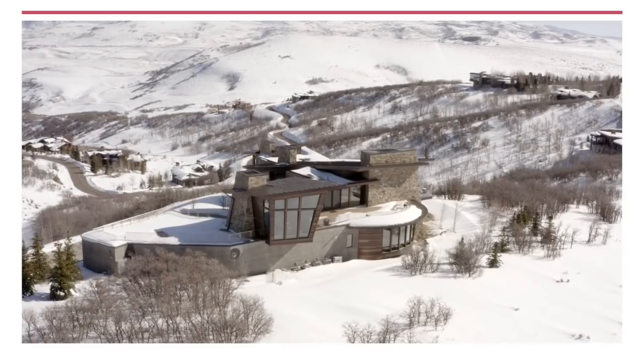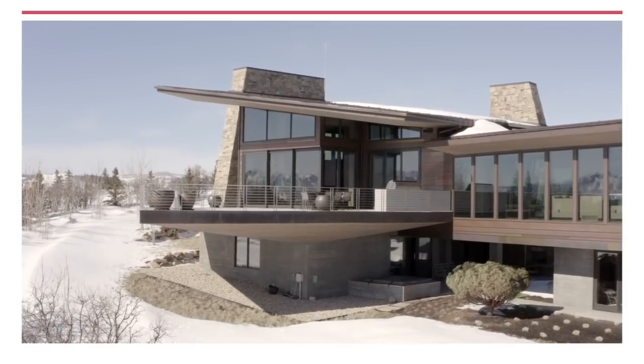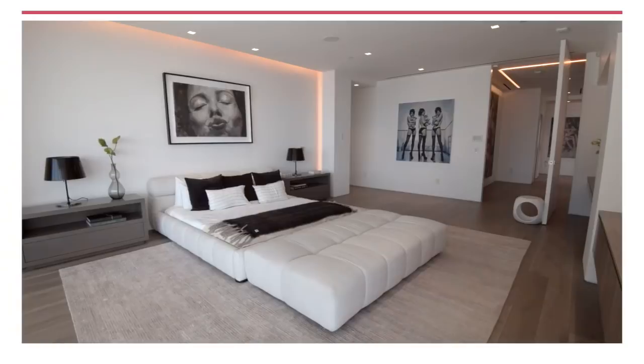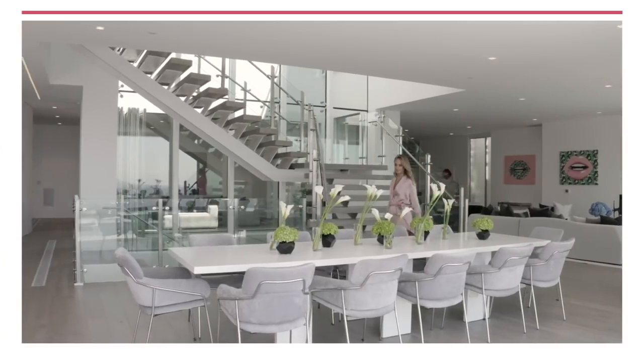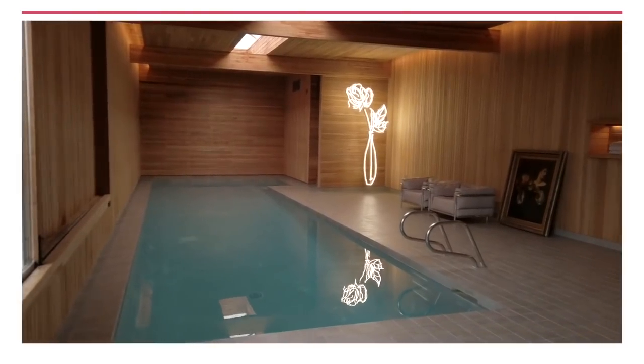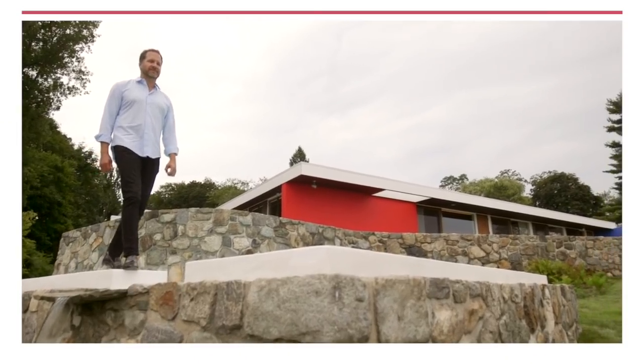And we're in Park City to see how this home was built in harmony with the landscape. Plus, this sleek Los Angeles contemporary definitely designed to impress modern movers and shakers. But before all of that, we explore the loving restoration of this architectural masterpiece in Westchester.